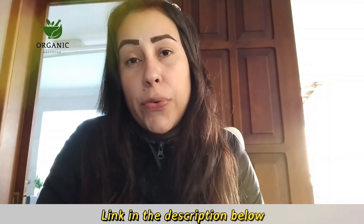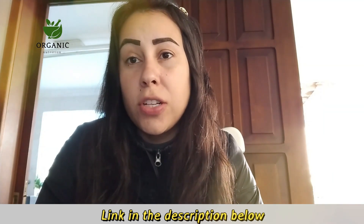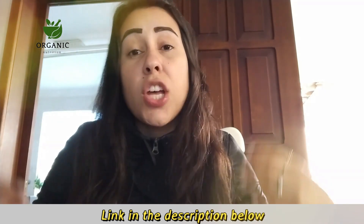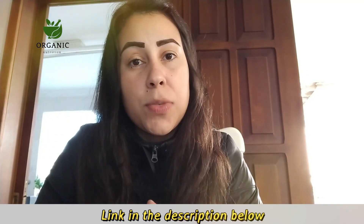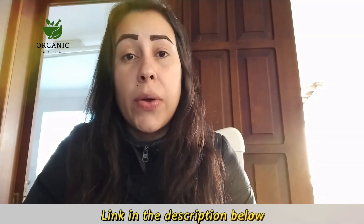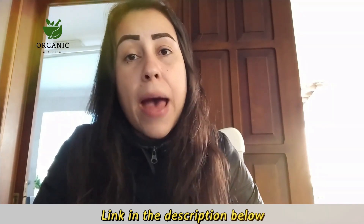First of all, there is only one place that you can get the original Care Essentials from, and that is on their official website. I've managed to find their official website and I'm going to leave it just below this video in the description box for you guys to check out after you finish watching.